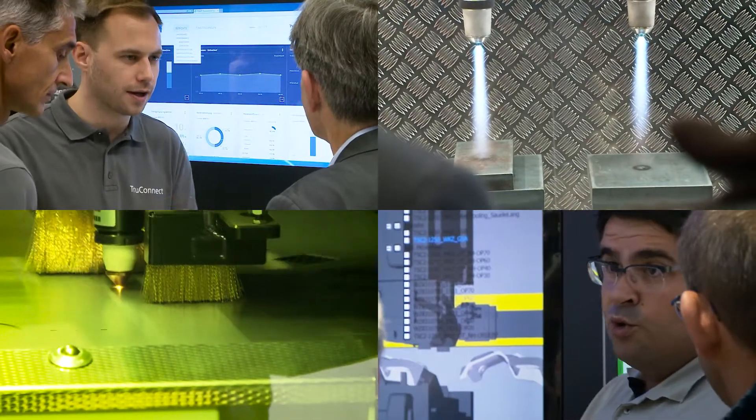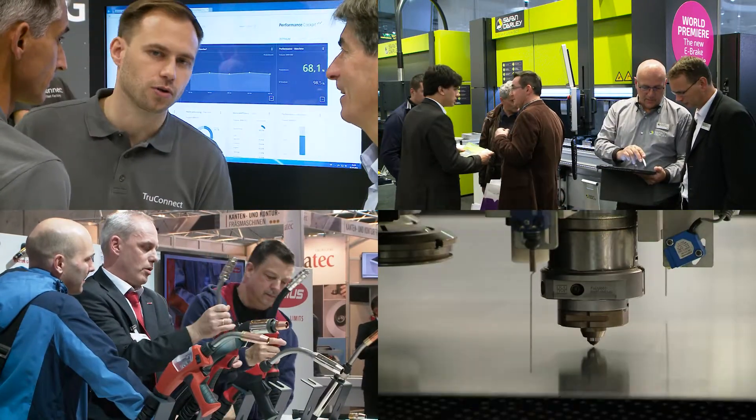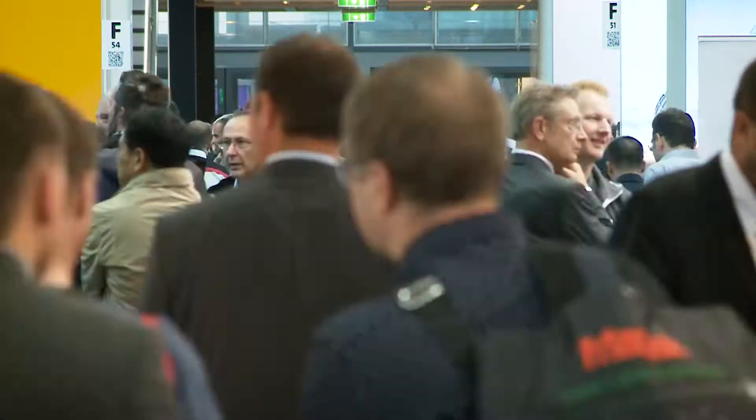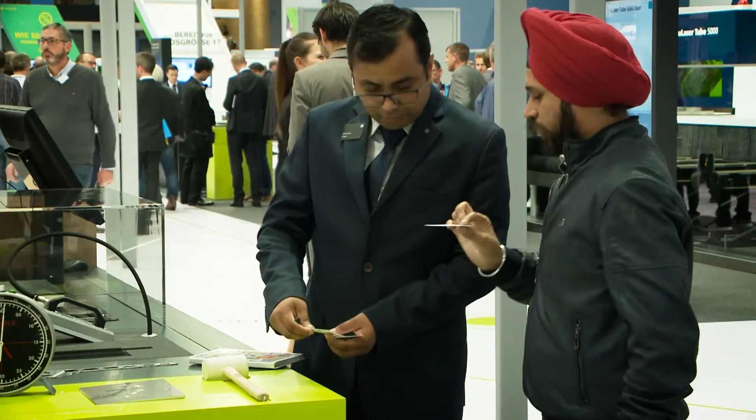Over 1,500 exhibitors from 40 countries. Over 60,000 specialist visitors. High-tech solutions, world innovations, international business contacts.